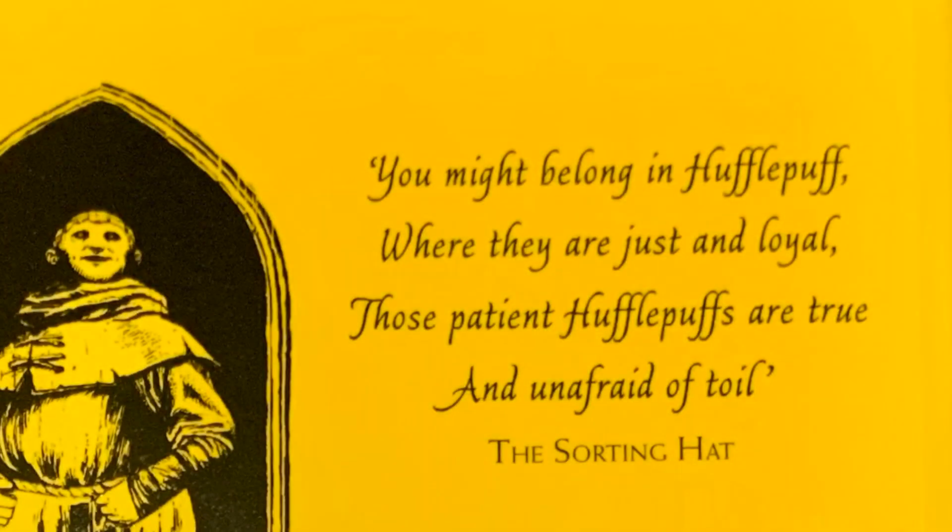One last thing I want to mention about these Philosopher's Stone House editions: on the back of the paperback books, there is a really interesting quote from the Sorting Hat. For example: 'You might belong in Hufflepuff, where they are just and loyal. Those patient Hufflepuffs are true and unafraid of toil.' There's obviously a unique quote for each specific house — that one happens to be the Hufflepuff one because I am indeed a Hufflepuff.